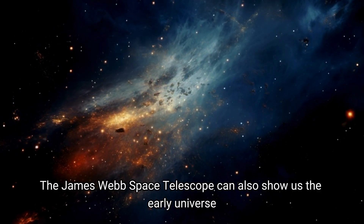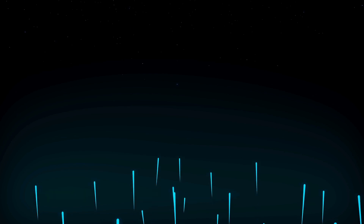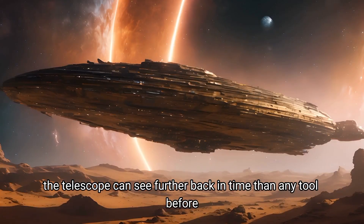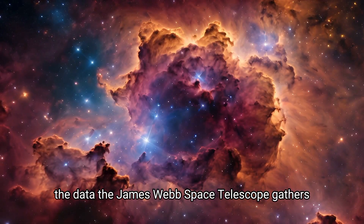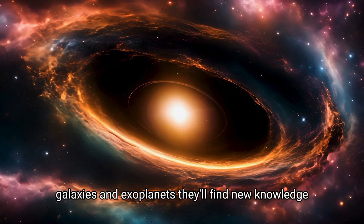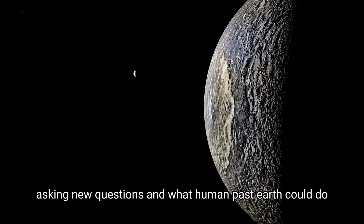The James Webb Space Telescope can also show us the early universe. By studying light from the first galaxies after the Big Bang, scientists can find key insights into the very start of the cosmos. This is an important area of study because it shows how the universe has changed over billions of years and keeps changing today. The telescope can see further back in time than any tool before, catching light that started its journey billions of years ago. The data the James Webb Space Telescope gathers is going to have big and lasting impacts on astrophysics and space exploration. These revelations could change how we see our place in the universe, raising new questions about what human life beyond Earth could look like.